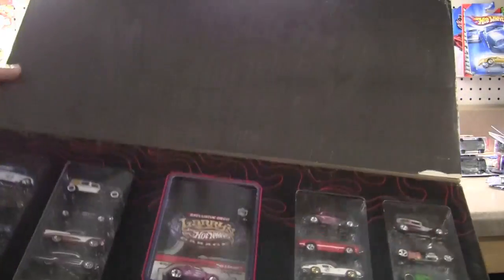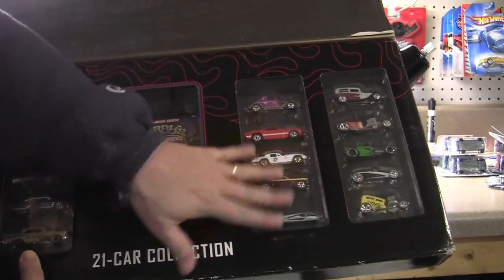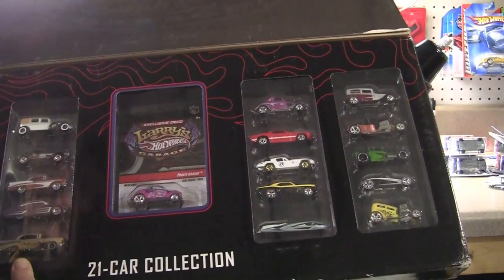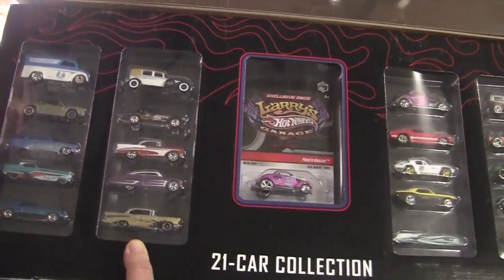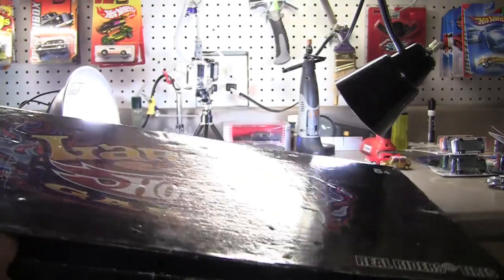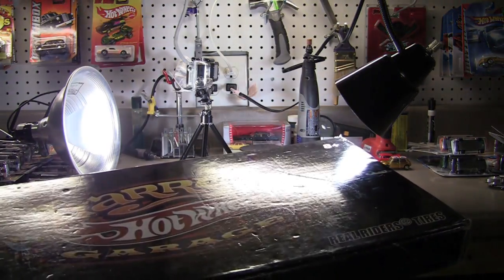We'll go ahead and open these up. As you can see with all the garage ones — like the Walmart exclusives and whatnot — all the cars are in a little blister, and you've got one car that is carded, which happens to be the Passing Gasser. I'll probably leave that carded, put it in a Protecto Pack. Here are the other vehicles, so we'll go over each car like we've been doing. Stay tuned.